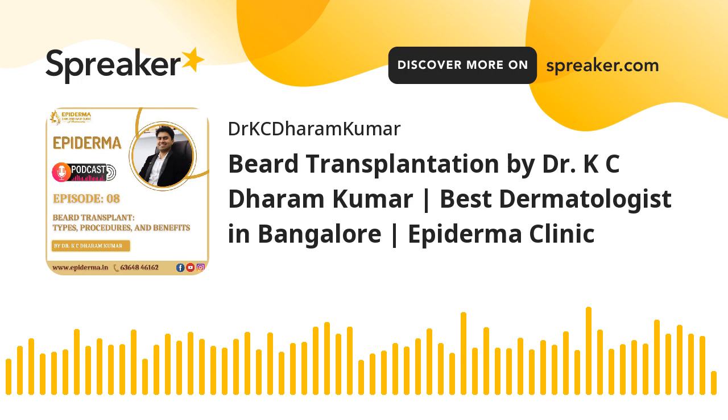The steps involved in beard hair transplantation are: a trichoscan is done to understand the type of hair to be removed; marking of the transplantation area for the desired beard line and style; extraction of the graft from the donor area; grafting of follicles; and transplantation of the strip of tissue in the marked recipient area. Local anesthesia is given for the patient's comfort.